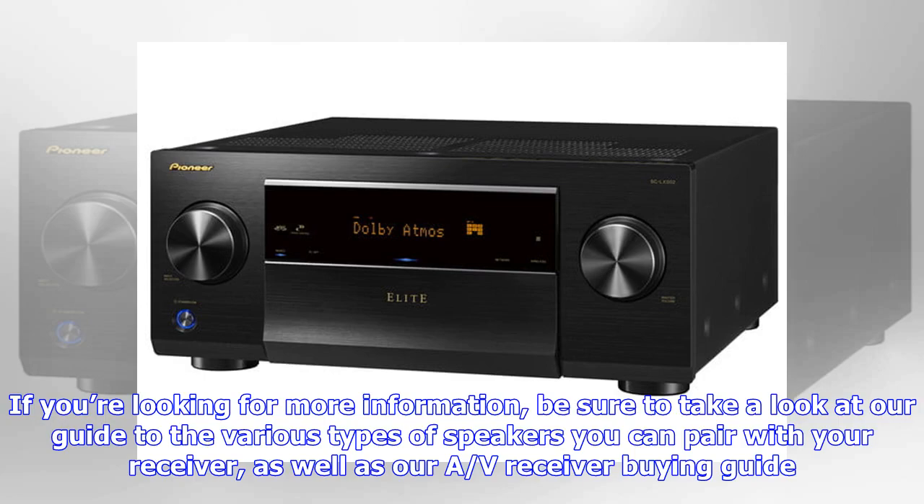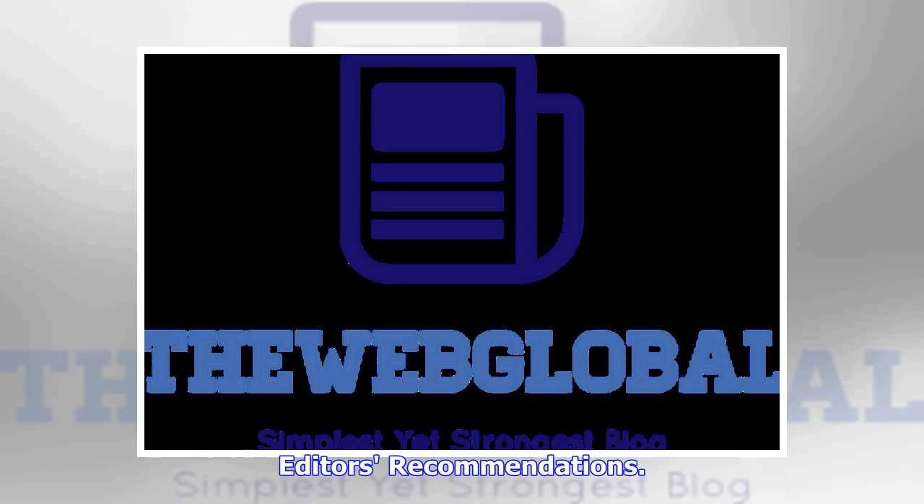If you're looking for more information, be sure to take a look at our guide to the various types of speakers you can pair with your receiver, as well as our AV receiver buying guide.